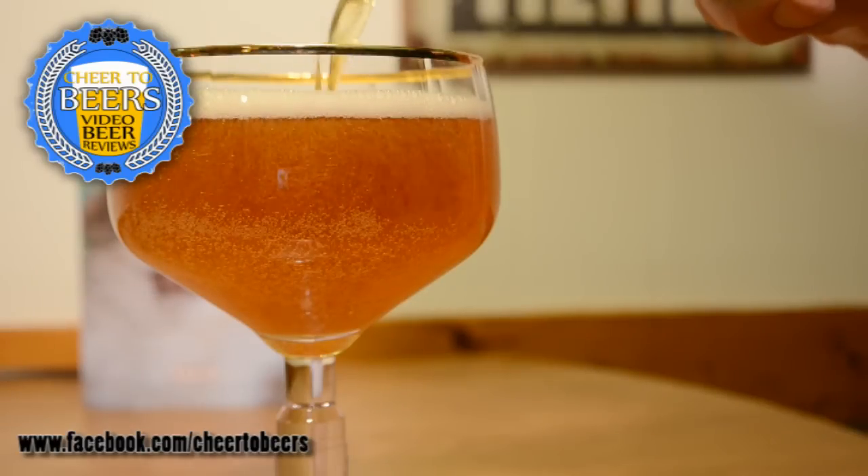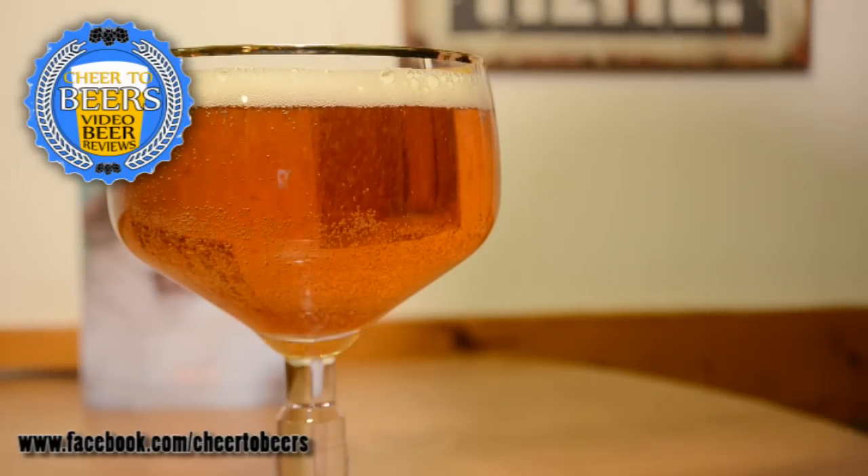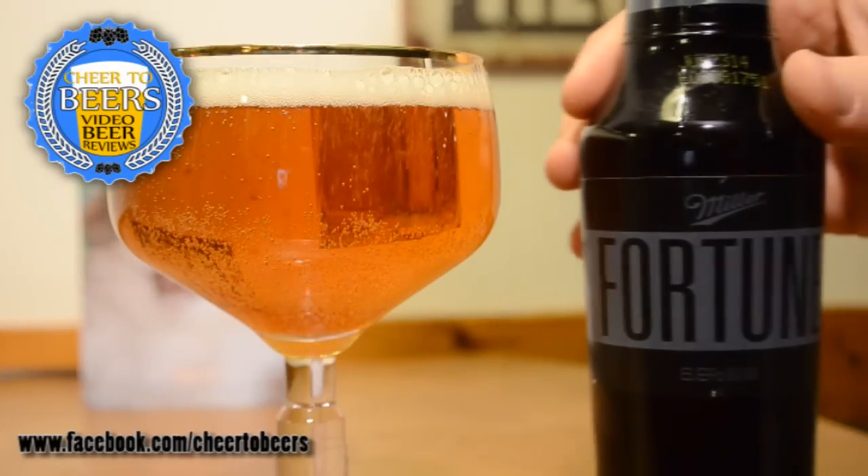In the aroma I'm definitely getting a lot of cooked corn and a touch of maybe caramel sweetness, but not much other than that. I'm not getting hops, I'm not getting bourbon — just really not much else.